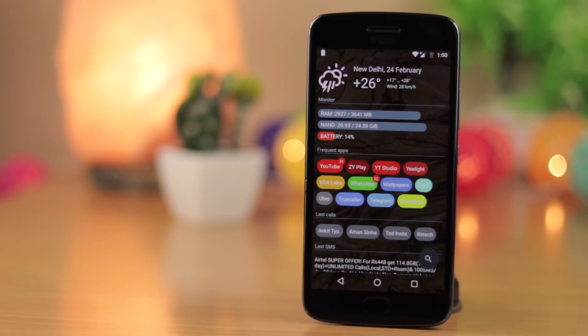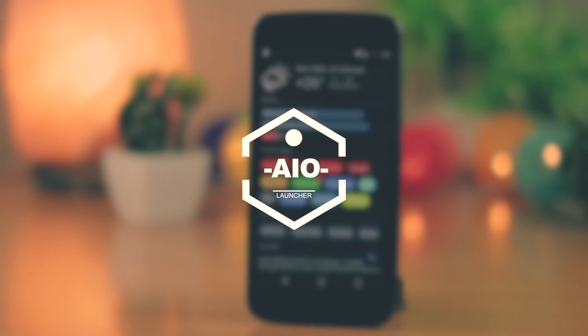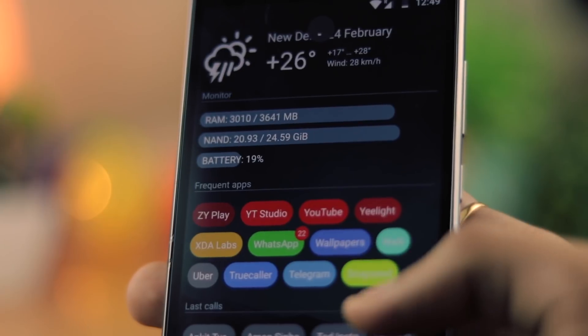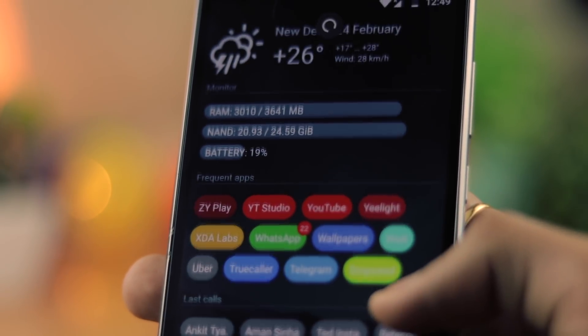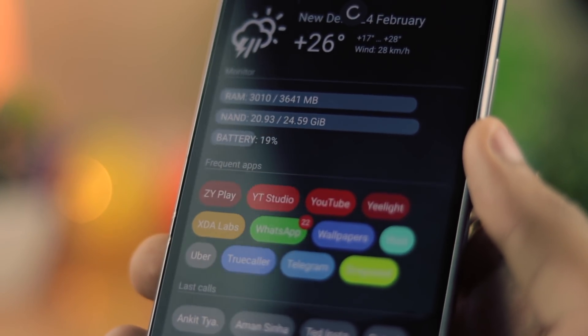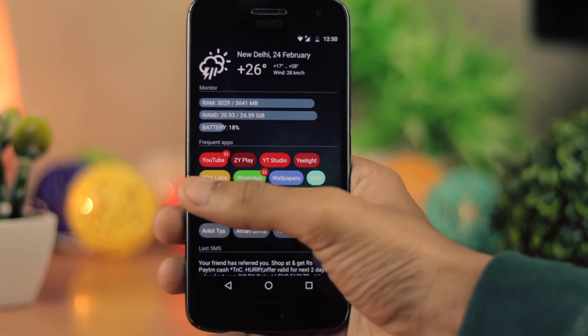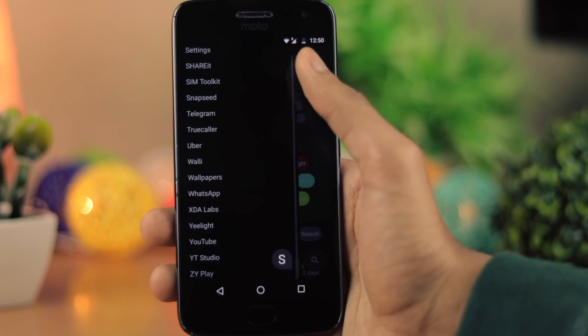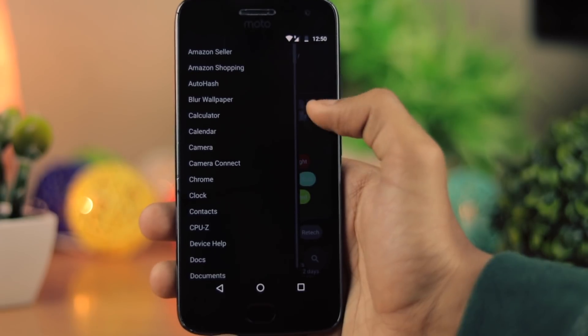It is a very simple, sleek launcher that has very minimal customization as well, but what it does, it does quite well. Next up is AO Launcher and this one is a little bit different type of launcher. It is based upon a feed of things that you do, so it will have all the top applications on the top. It will show you the RAM, battery, and everything as well. You also have the full app list if you scroll from the left. It does not offer a lot of customization, but it is very intuitive to use.